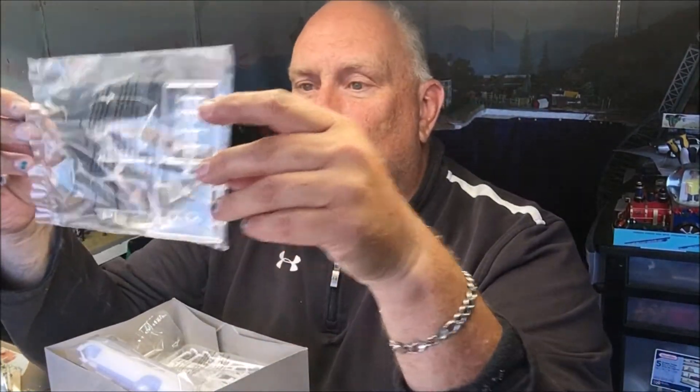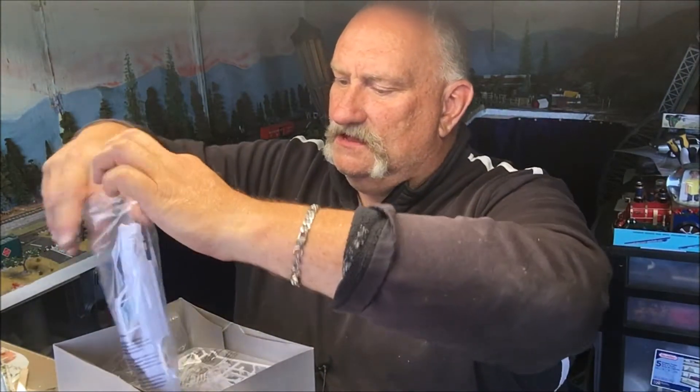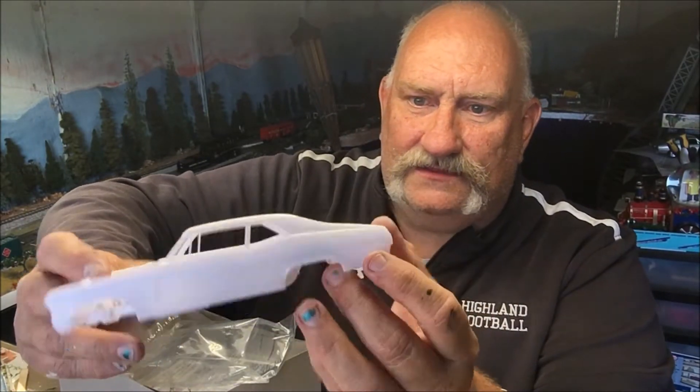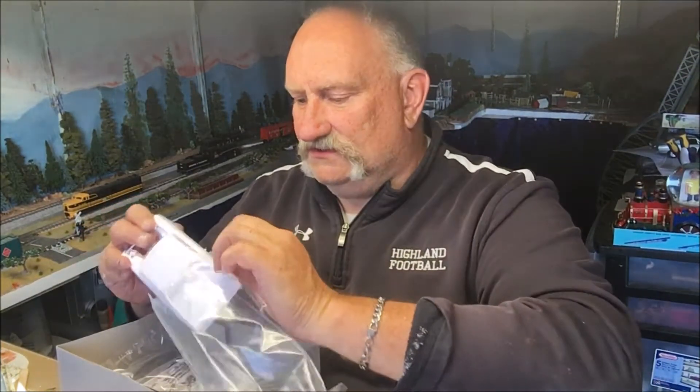Let's just see what the difference is between this and all the other Novas by Revell. They really seem to like to do the '69, but it's gonna be the same kit pretty much, so we'll make this quick. Same nice clear pieces — we'll leave those in there. The body, interior tub, and chassis all come packaged together. The molding is excellent on this kit.